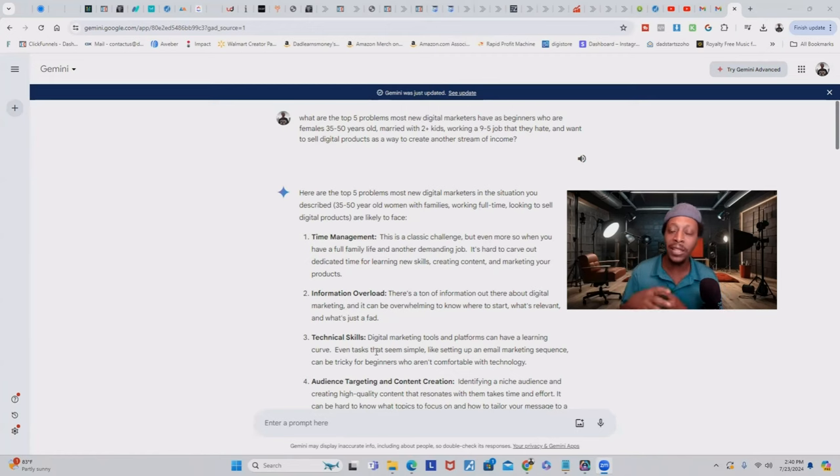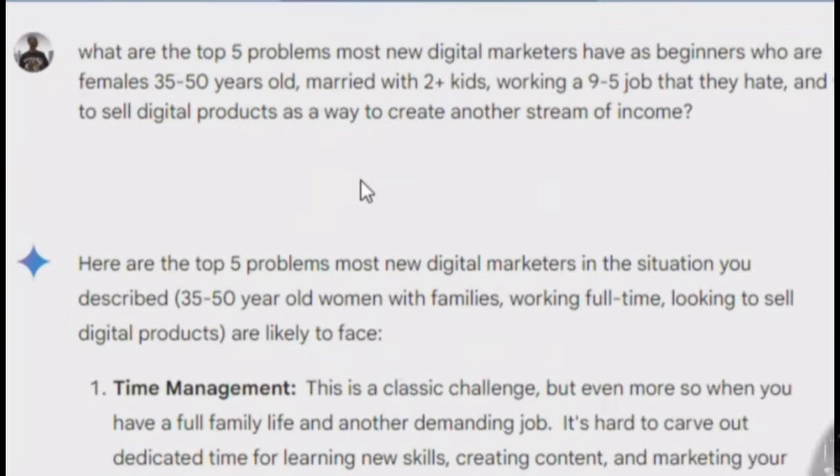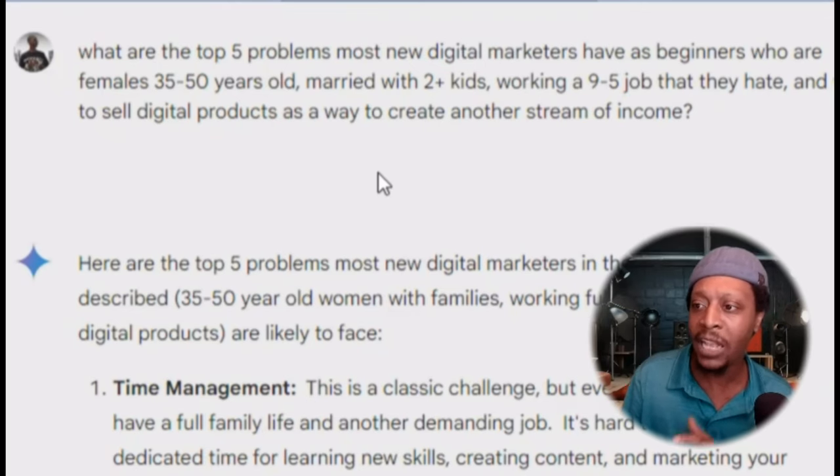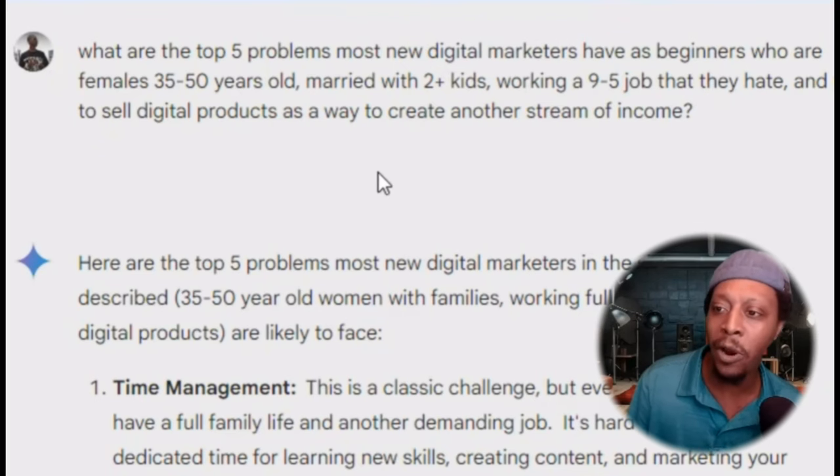This is very important — this is how you're going to make your money. For anybody who's like, 'I don't know what content to promote, I don't know how to set my website up, I don't know what to put in my emails, I'm lost' — it's all going to stem from this right here. Here's what I put as my prompt: 'What are the top five problems most digital marketers have as beginners who are females 35 to 50 years old, married with two-plus kids, working a nine-to-five job that they hate and want to sell digital products as a way to create another stream of income?'